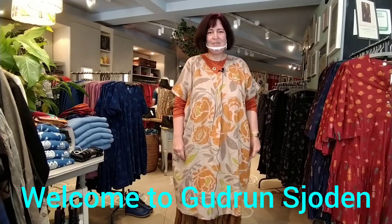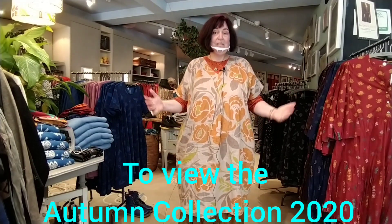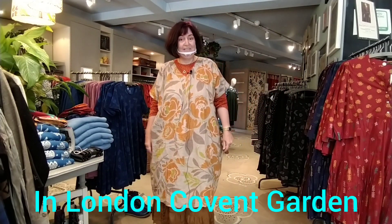Hi, welcome to Robbie Vlogs, my new channel. Today I'm in Gudrun Jordan, a lovely shop here in Monmouth Street in Covent Garden.